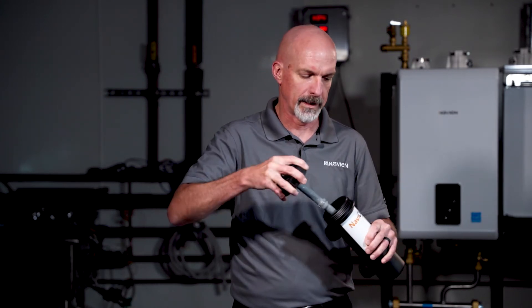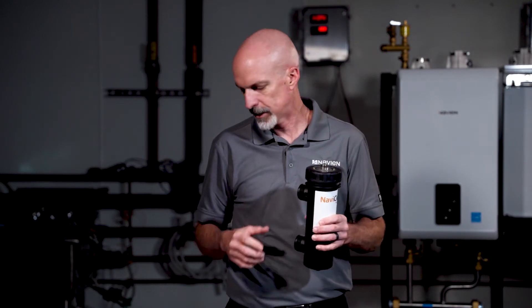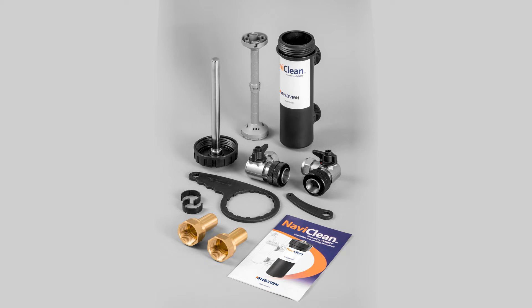Putting it back together is just as easy — it goes back in line and back into service. The NaviClean also includes isolation valves to make that process simple. Keeping your boiler system clean not only prolongs the life of the boiler and your components, but it also can help with the efficiency of the product.